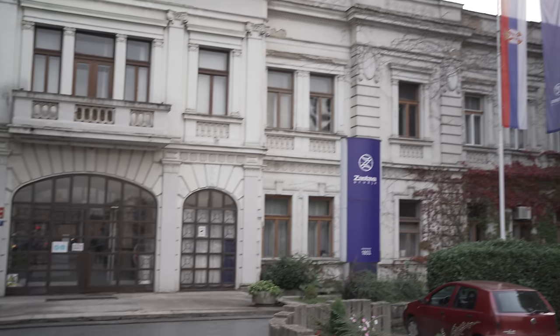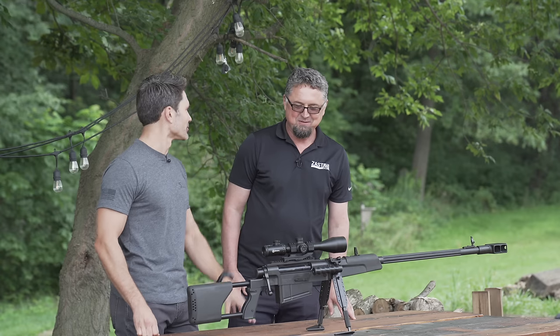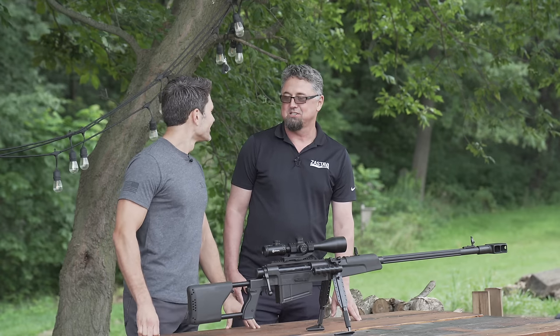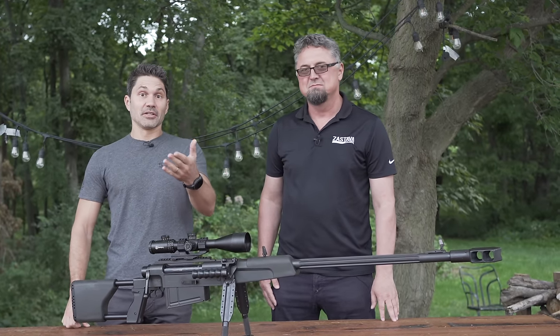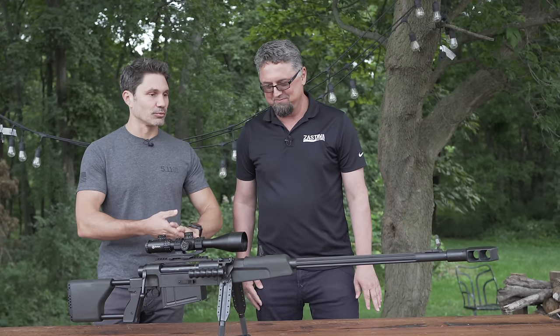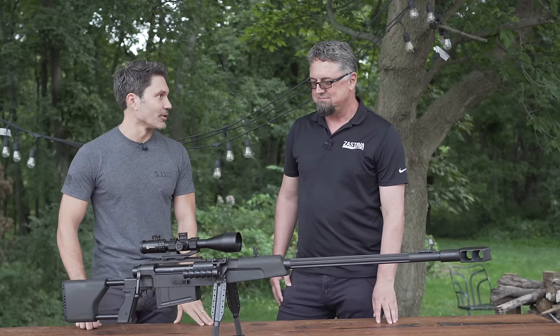James with TFB TV here with my good friend Renko, the head honcho at Zastava USA. That's your official title, right? I'm the CEO and owner of Zastava Arms USA. We always love having you on the program. TFB TV and our viewers love Zastava, so it's always a treat whenever we get any hardware, especially something like this — the M93 Black Arrow.